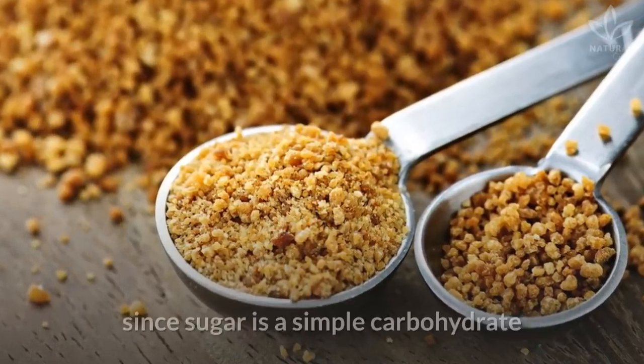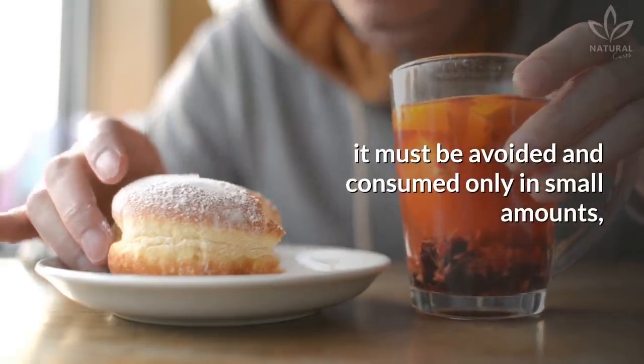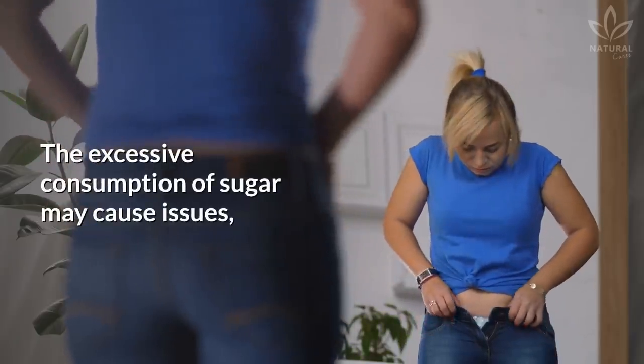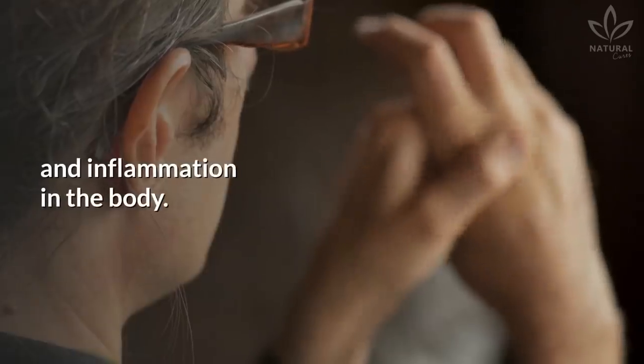It is important to remember that, since sugar is a simple carbohydrate, it must be avoided and consumed only in small amounts, preferably keeping it away from your daily eating habits. The excessive consumption of sugar may cause issues such as weight gain, diabetes, and inflammation in the body.